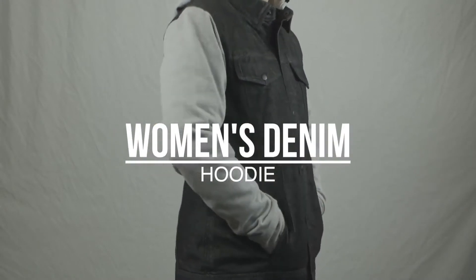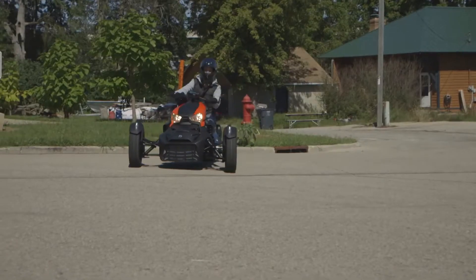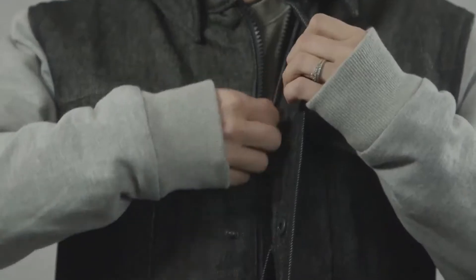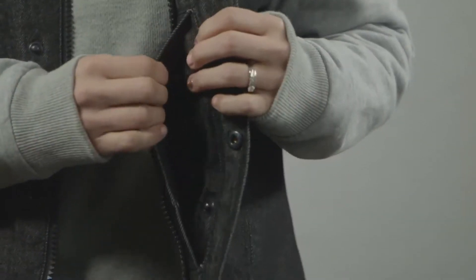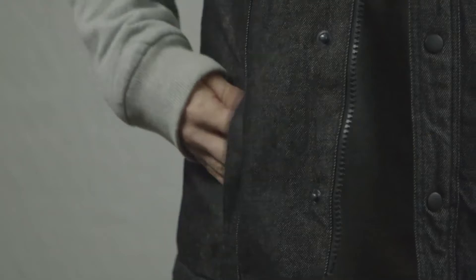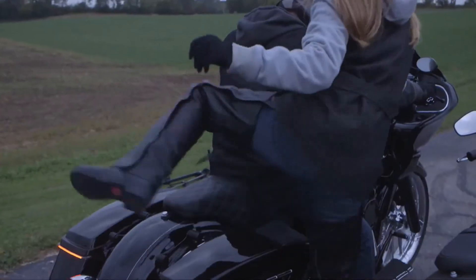With a heavyweight denim and cotton fleece chassis, the women's denim hoodie brings all the features in the men's version over to the ladies, including a zip-off hood, metal snaps and concealed zipper front closure, the ever-present concealed carry pocket and two exterior chest pockets, plus two hand warmer pockets, rounding out the women's denim hoodie.